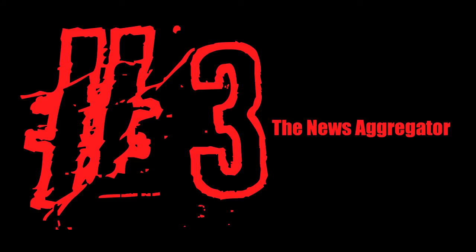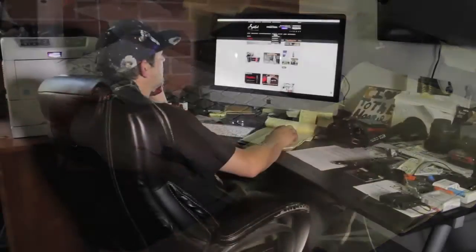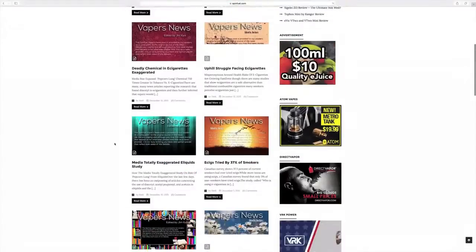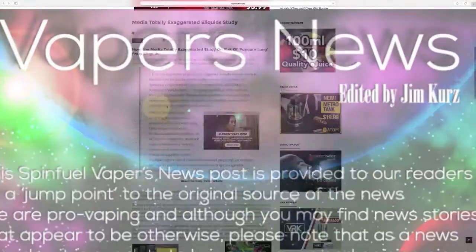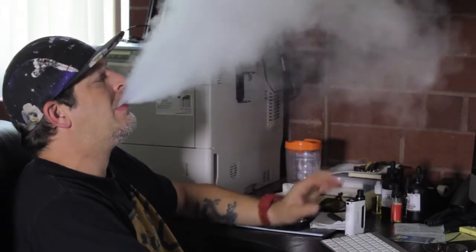Number three: the news aggregator. SpinFuel is like Reddit for vapers. The crack news team at SpinFuel locates and links to the most relevant articles of interest to e-cig users and always has fresh and current copy of its own. SpinFuel's vape news tab is a one-stop rallying point for vapers to get the latest goings-on in a foggy world. Especially now that the FDA has declared that it will begin regulating vaping, being an informed, pro-vaping citizen is more important than ever.